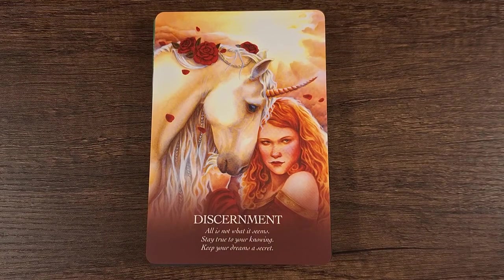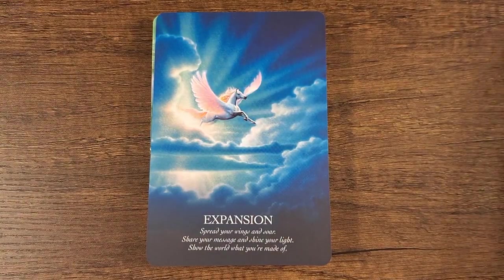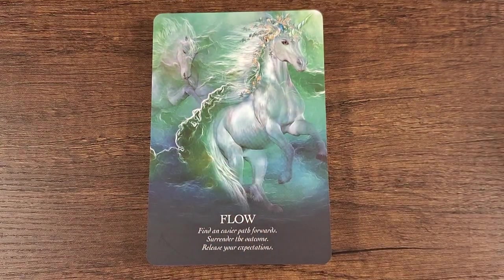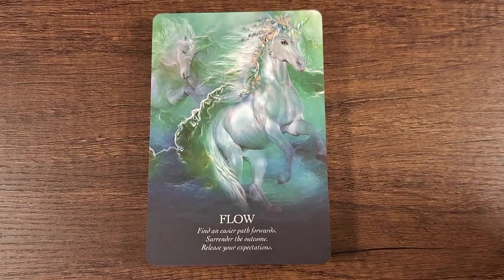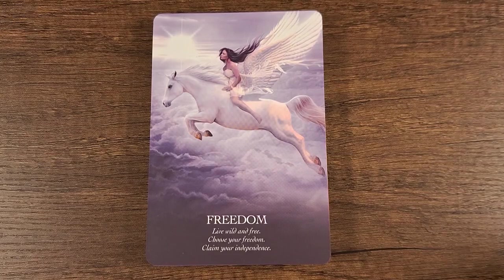Look at the flowers, the roses — wow. Flow: find an easier path forward, surrender the outcome, release your expectations. So you're getting three little blurbs on each card. This is gorgeous, absolutely gorgeous. Freedom: live wild and free, choose your freedom, claim your independence.